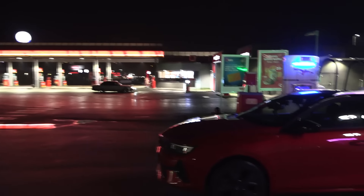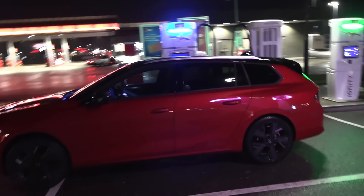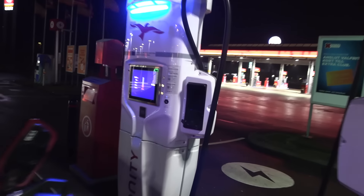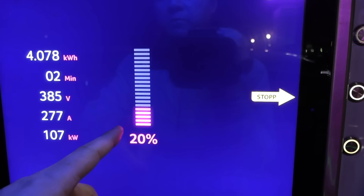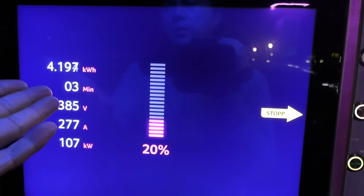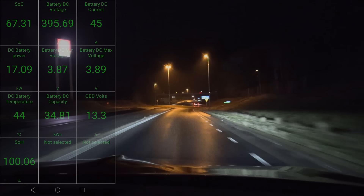A Volvo with a lead foot. Anyway, I'll do a quick pit stop here. The percent goes up so quickly now — even after two minutes we went from 12 percent to 20 percent. So that means I only have to be here for another 15 minutes.